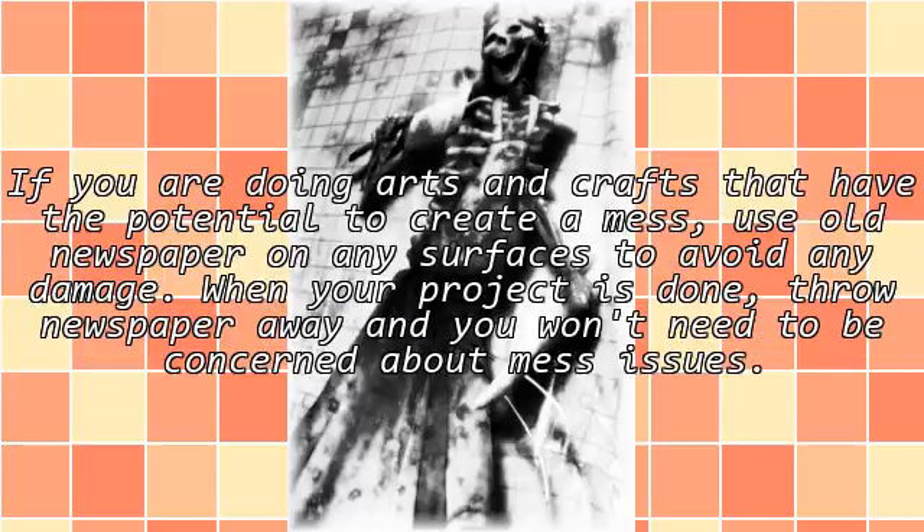If you are doing arts and crafts that have the potential to create a mess, use old newspaper on any surfaces to avoid any damage. When your project is done, throw the newspaper away and you won't need to be concerned about mess issues.